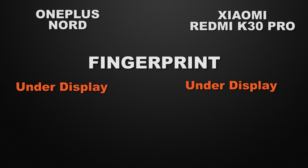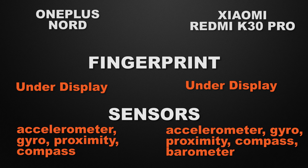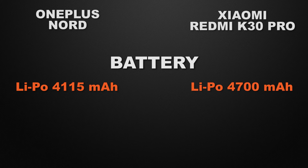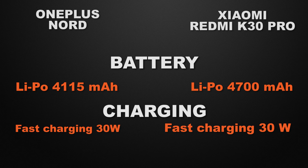Both devices have an under-display fingerprint scanner, so that's a tie. Regarding sensors, both have accelerometer, gyro, proximity, and compass, but K30 Pro also has a barometer — so the winner is K30 Pro. OnePlus Nord has a 4150mAh battery and K30 Pro has a 4700mAh battery, so the winner is K30 Pro, as a bigger battery gives better screen-on time. Both devices have 30W fast charging, so that's a tie.